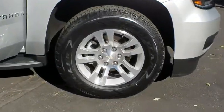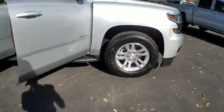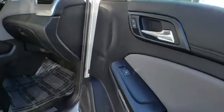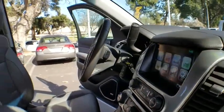Tow hitch, steering wheel audio controls, remote engine start, stability control, traction control, anti-lock braking system, power passenger seat, lane departure warning, power liftgate, backup camera, keyless entry.